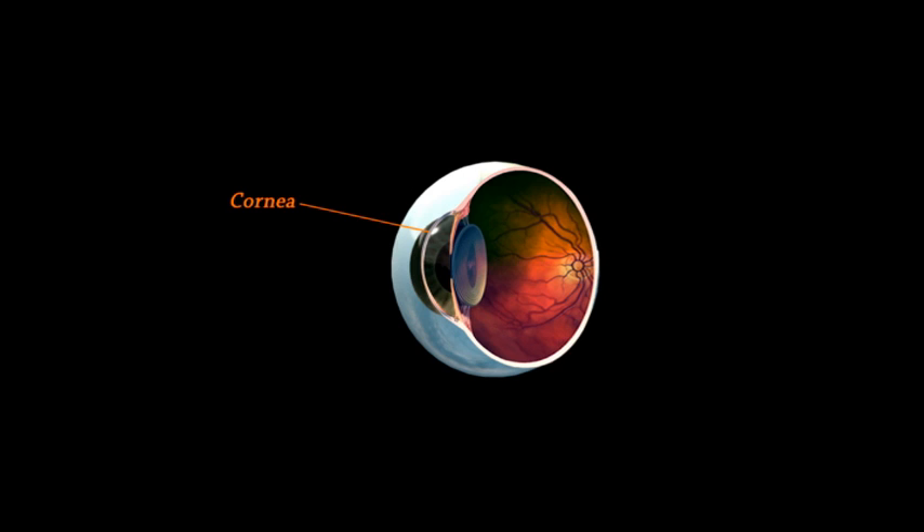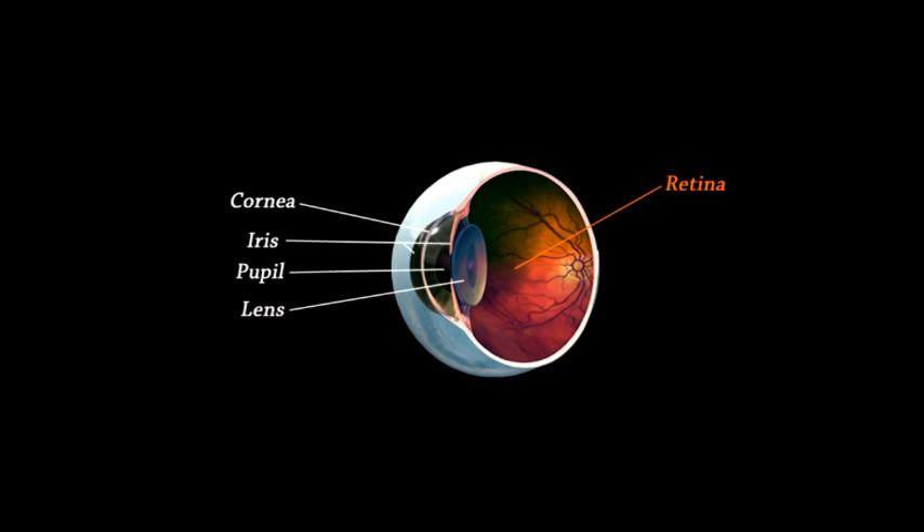The cornea is the outer clear surface of the eye through which light travels. The iris and pupil provide color to the eye and control the amount of light by constricting or dilating. The lens of the eye focuses the light on the retina, and the retina is a network of nerves and blood vessels that conduct impulses to the brain for vision to occur.